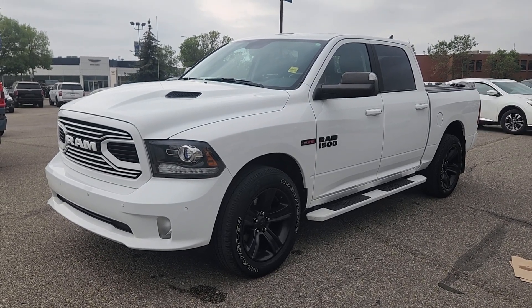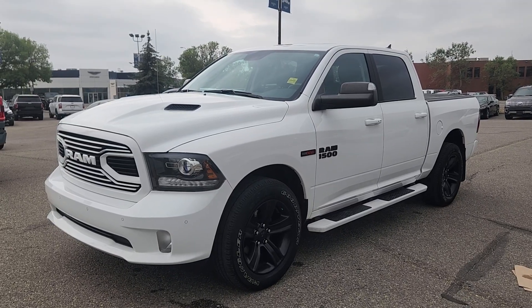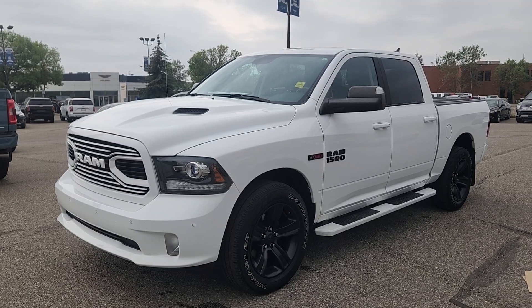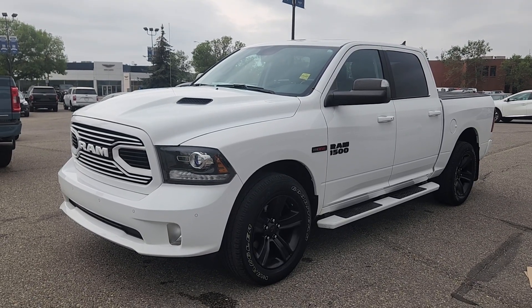Good morning, this is Jackie down at Macklin Ford. Today I'm showing you this newly arrived 2018 Ram 1500 Sport. The stock number is 23F1 1867A. It's equipped with a 3.0 liter V6 engine that's paired to an 8-speed automatic transmission.